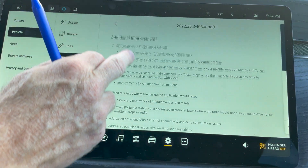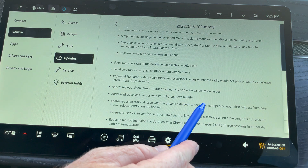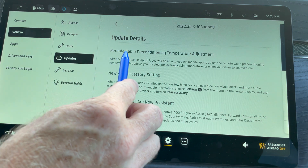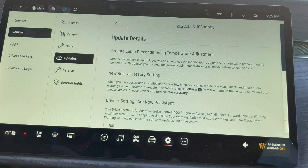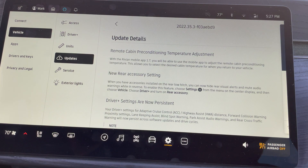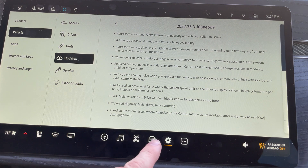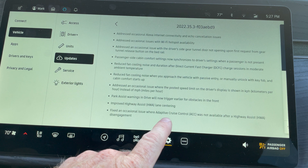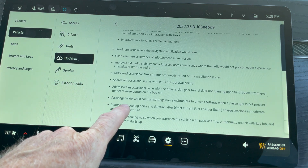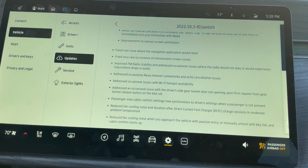The fix I really appreciate most is the driver's side gear tunnel door opening more quickly, and I love the new remote cabin preconditioning temperature adjustment from the app. Those are the standout items from update 2022.35.3. I almost feel like Rivian is listening to me — in my Pismo road trip video I called out the adaptive cruise control timeout issue, and in my gear tunnel tour I called out the need for a more dependable gear tunnel door opening. Both were addressed in this release. I'm just going to tell myself Rivian is listening to my videos — I think that's pretty cool.